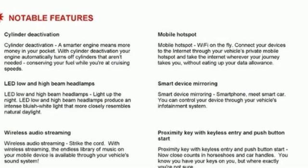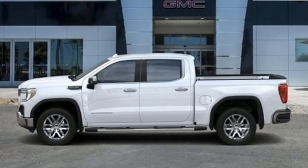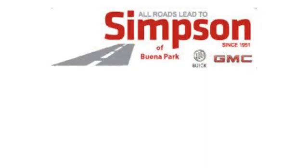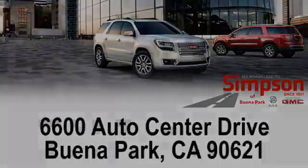GMC, it's not just a vehicle, it's a professional grade tool. Experience it for yourself today. All roads lead to Buick GMC. Call, click or stop on in today. We're conveniently located at 6600 Auto Center Drive in Buena Park, California.